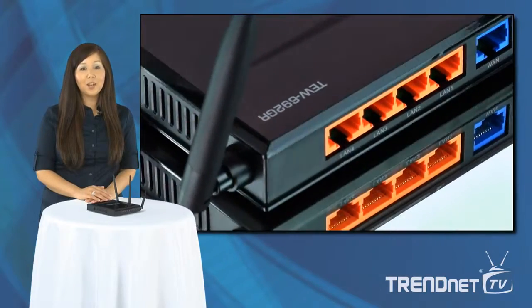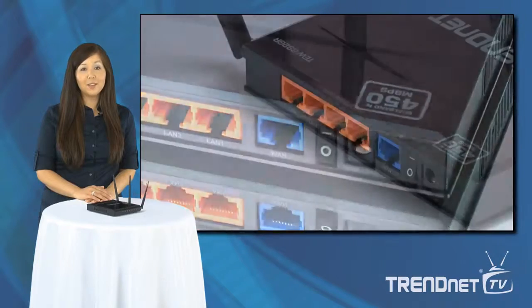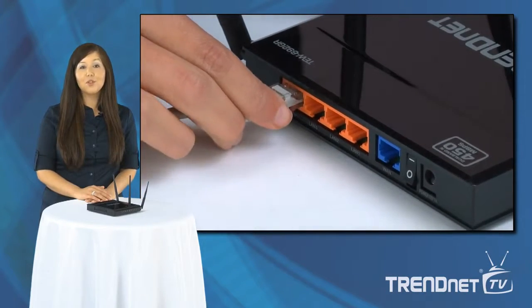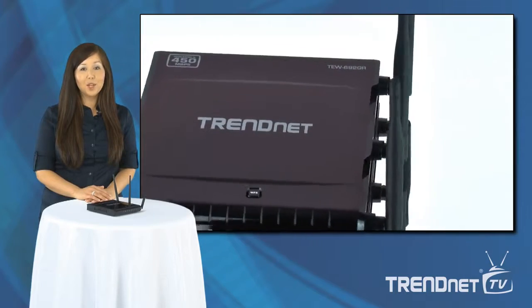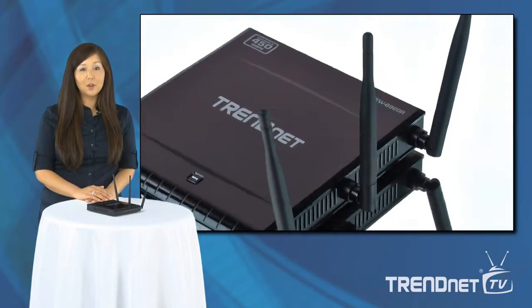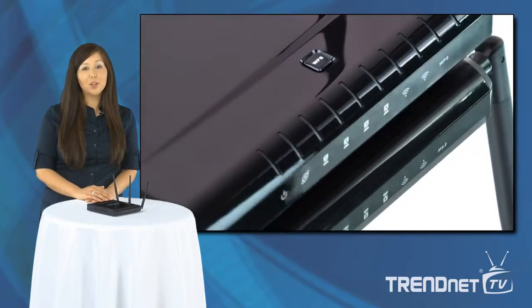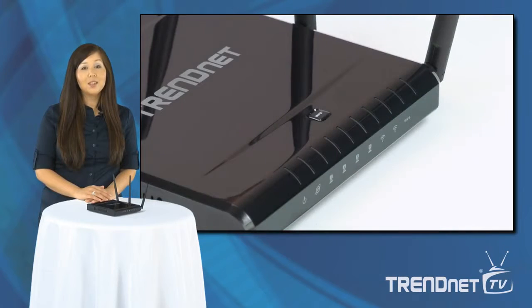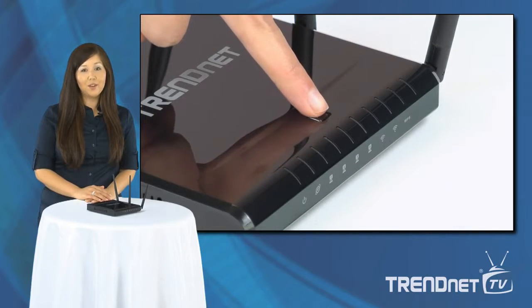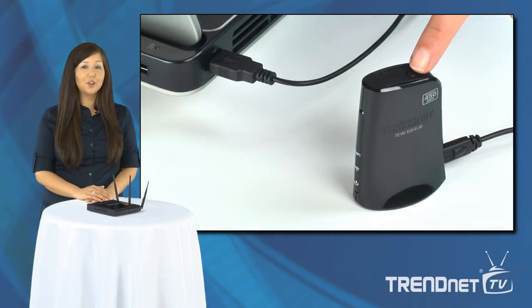Gigabit wide area network and local area network ports transfer wired data fast. Embedded GreenNet technology reduces power consumption by up to 70%. Advanced multiple input, multiple output antenna technology reduces wireless dead spots. Wi-Fi protected setup, or WPS, technology connects adapters at the touch of a button. Simply press the WPS button on the router, then on the adapter, and they automatically connect over a secure encrypted connection.